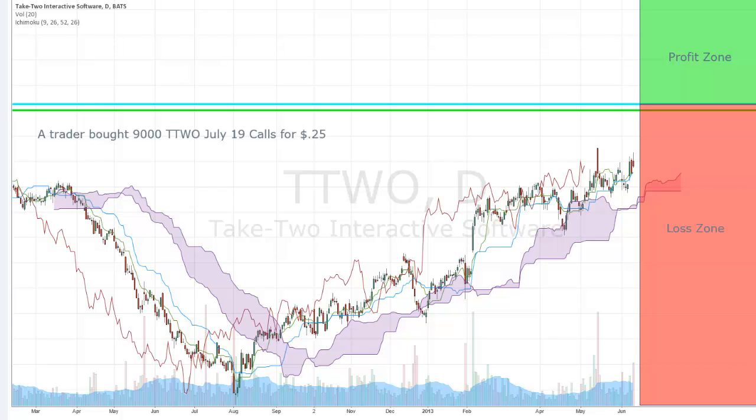Let's look at the unusual option activity report for 6-11-2013. The first trade I saw: a trader bought 9,000 TTWO July 19 calls for 25 cents. I jumped on board and bought some July 18 calls for 60 cents. Unusual option activity in TTWO to the long side.